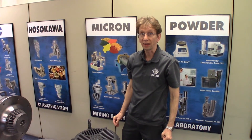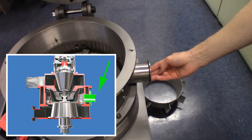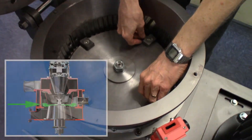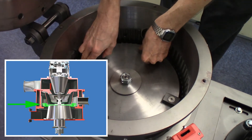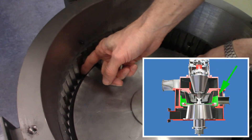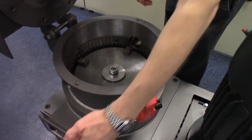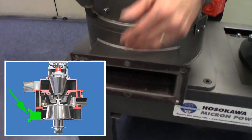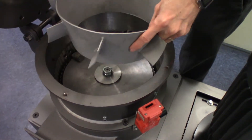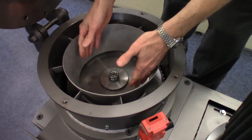The way the Micro ACM works is material is fed into the feed port pneumatically. After it enters, it is impacted by rotating hammers and is ground, then centrifugally pushed into the liner where it is ground even further. Meanwhile, air flows in from underneath and flows around the rotating disc and is forced over the baffle and into the classification zone.